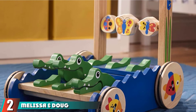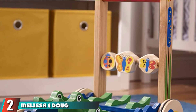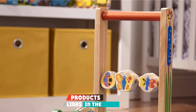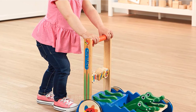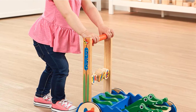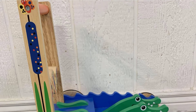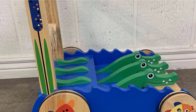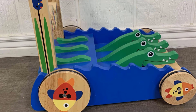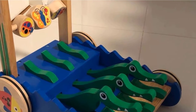At number two, we have the Melissa and Doug Chomp and Clack Alligator Push Toy. The wooden construction makes it both durable and attractive. The wheels have rubber rings on them to slow your speed racer down on hardwood surfaces, but reviewers say this walker also works well on carpets. The Chomp and Clack earns high marks for its stability and simple but playful design, and others mention they like that it doesn't have any flashing lights or loud music.